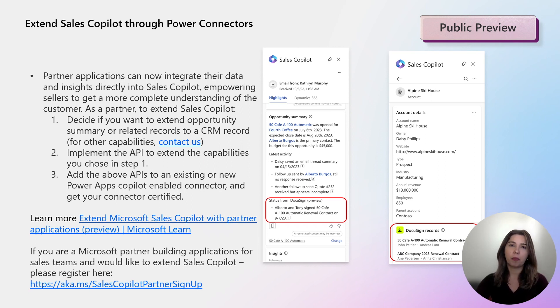In order to extend Sales Copilot, you first need to decide which capabilities you want to extend: the latest activities as part of the opportunity summary, or records from non-CRM applications related to a CRM record — today we support opportunities or records. The second step is implementing the APIs for those capabilities, then adding them to an existing or new PowerApps Copilot-enabled connector and getting that connector certified. If you are interested in extending Sales Copilot or other capabilities, contact us at aka.ms/SalesCopilotPartnerSignUp.